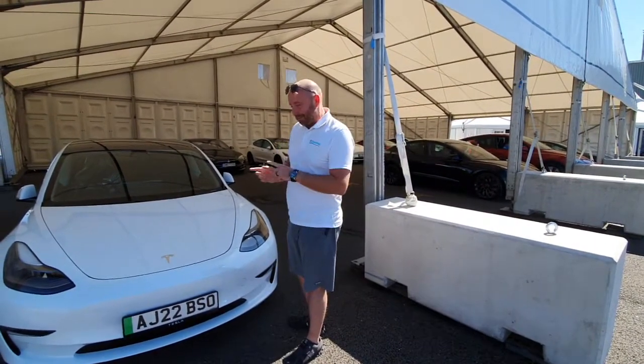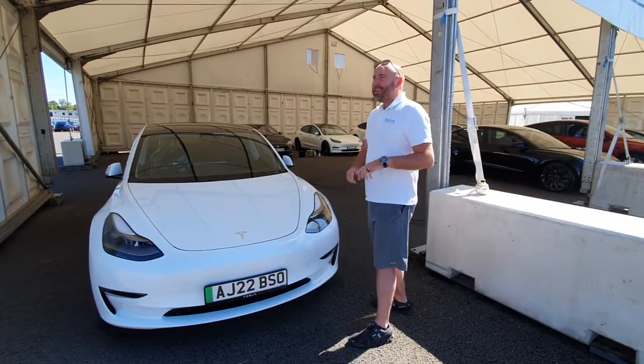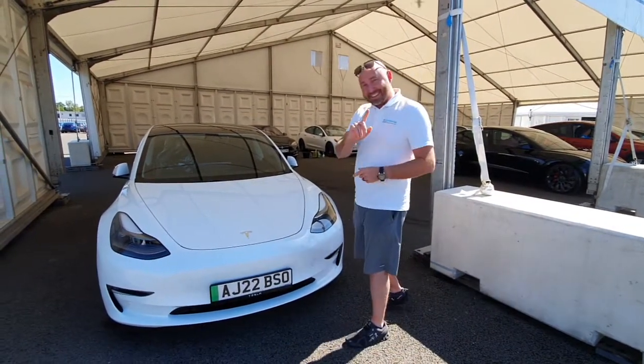You'll get the biggest grin on your face when you get to drive this one home. Definitely. First though, I get to take it for a couple of days.